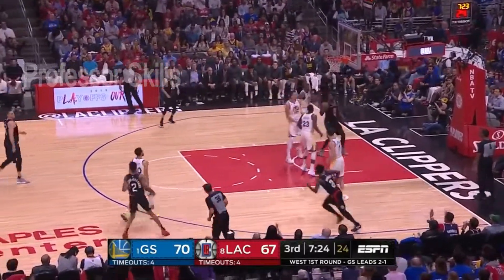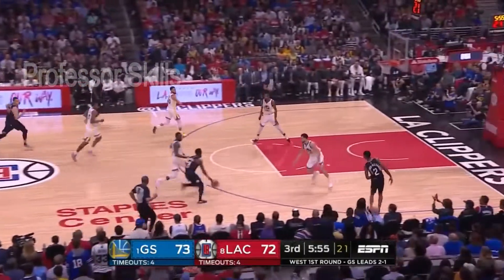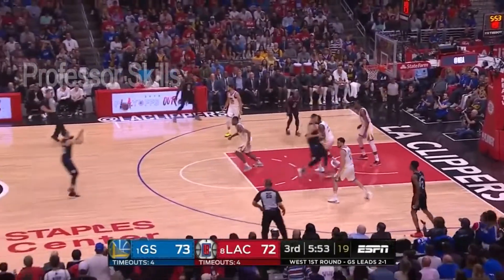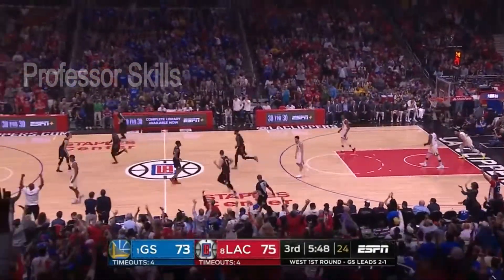Pull-up jumper over Curry, knocks it down — 23. Kicks it back up top, shot it for three. Clippers back on top.